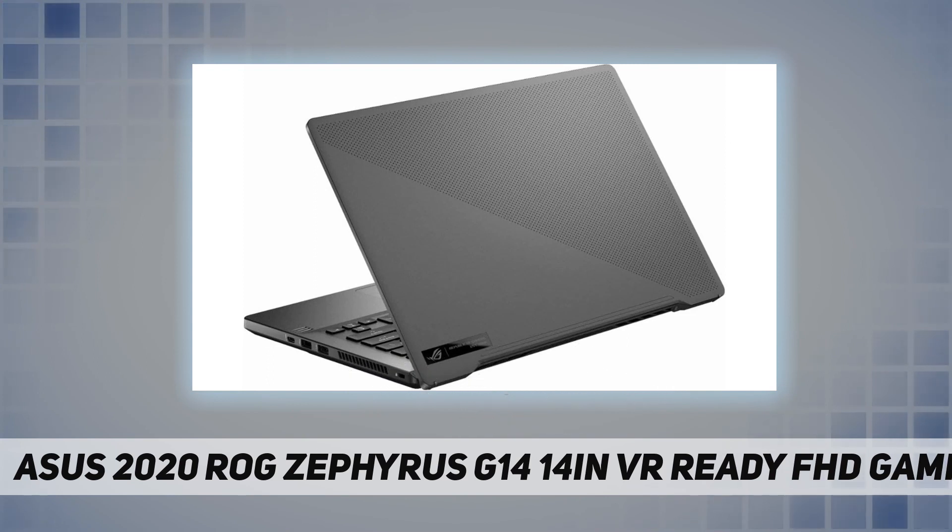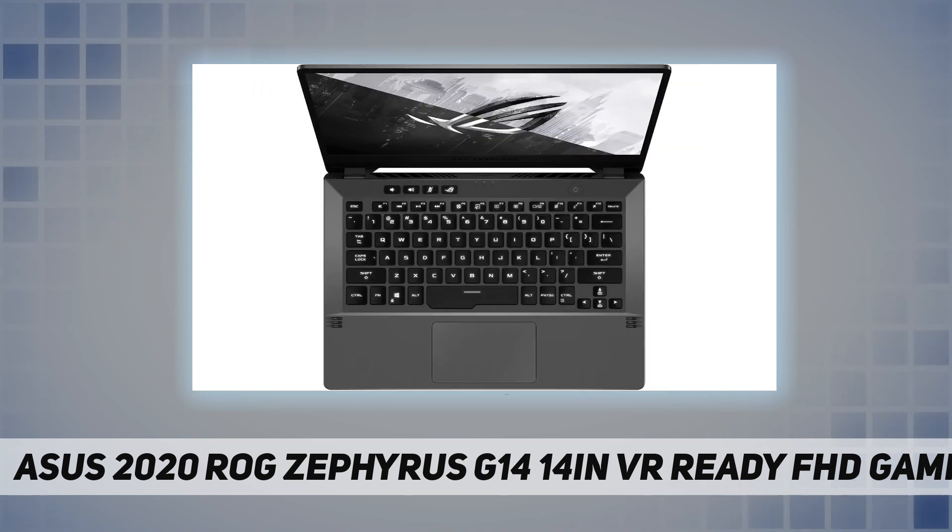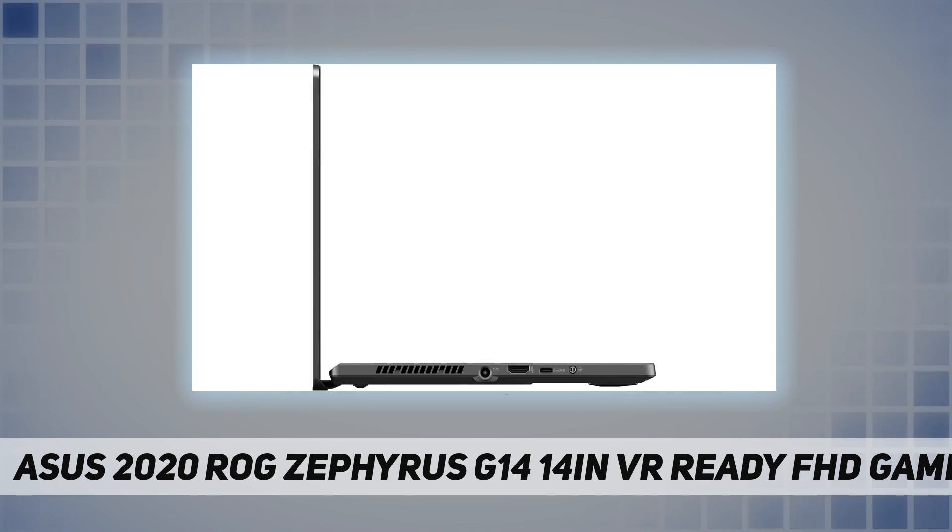Design and create without boundaries with the powerful AMD Ryzen 7 processor, which features machine intelligence that anticipates your needs. Discover true responsiveness with eight cores and 16 threads for ultimate performance.